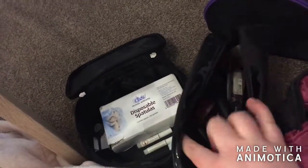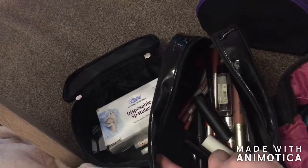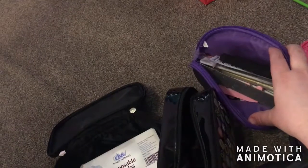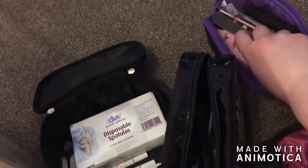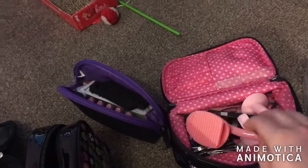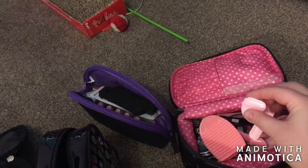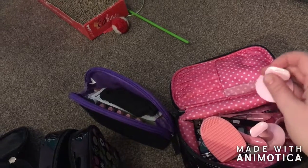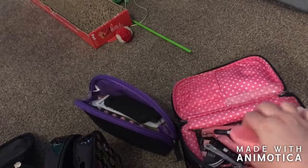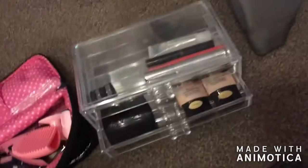In here I've got lipsticks, lip liners, nail files, buffers, and like those finger things. In there, this has got like brush cleaner, something to put your fingers on, mirrors, tweezers, and nail cutters.